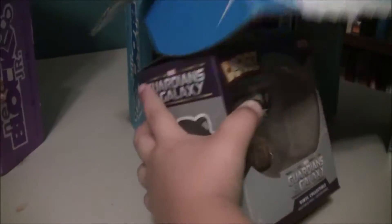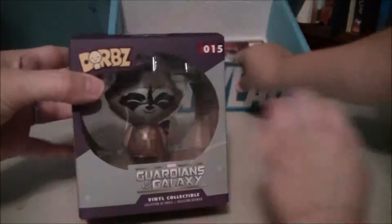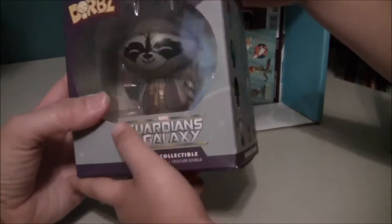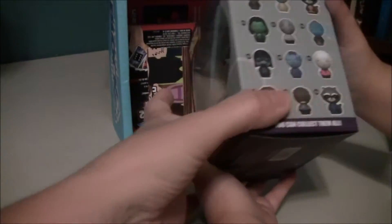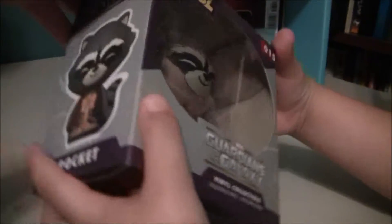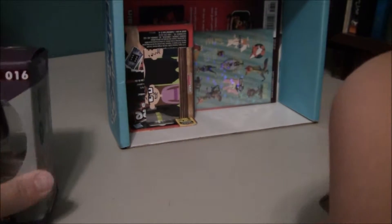Next thing, Toy Boy. He got the Guardians of the Galaxy vinyl collectible. It's number 15 and it's the raccoon — Rocket the Raccoon. I got the raccoon! That's a cool name — Rocket.